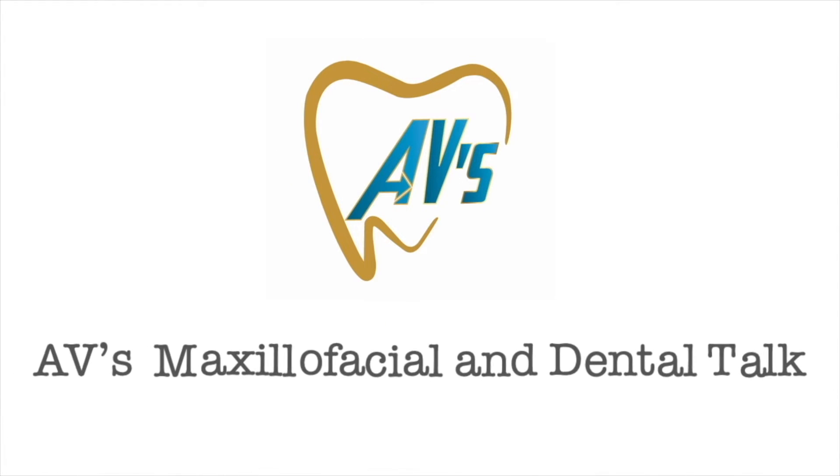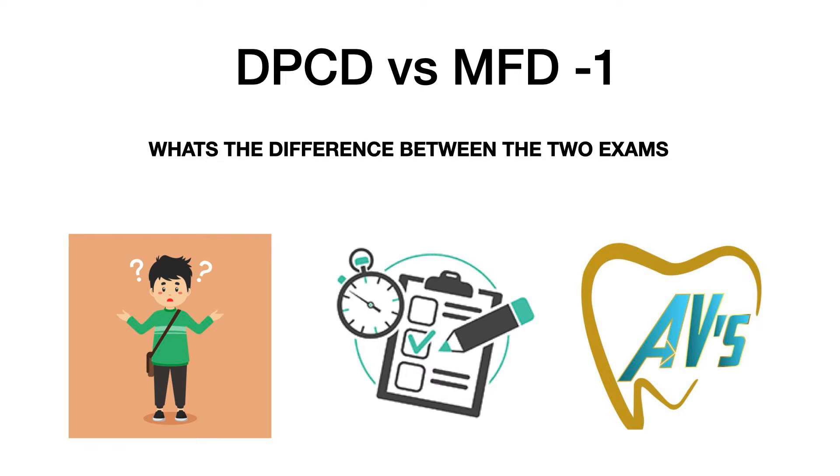Hello everybody, welcome to AV's maxillofacial and dental talk. In this video we are going to be discussing the differences between the DPCD and the MFD1 exams. These two are exams conducted by the prestigious Royal College, so let's dwell on the differences between the two exams.